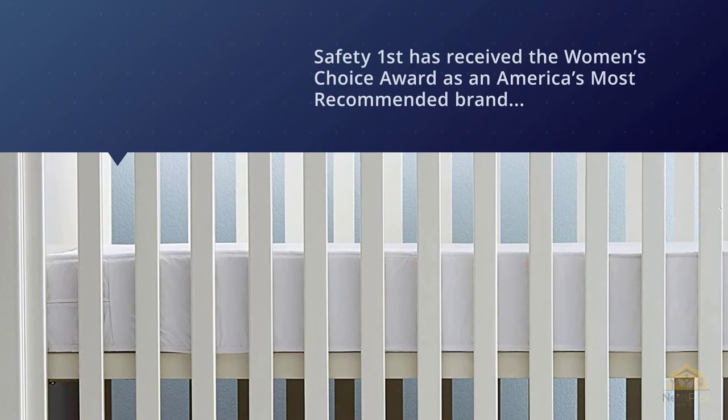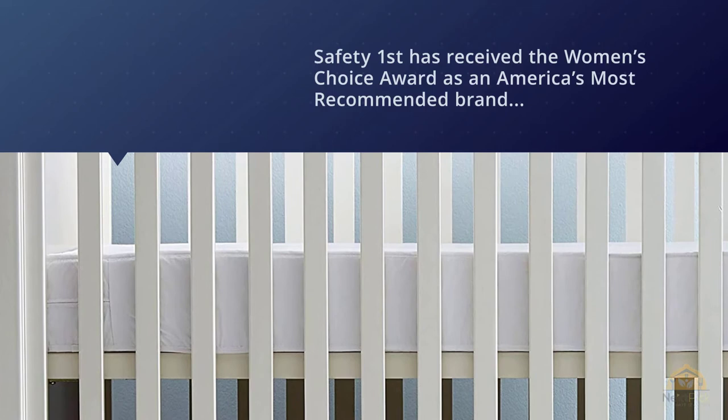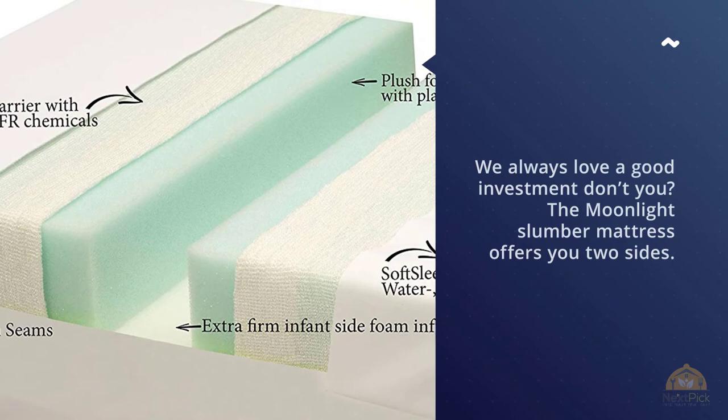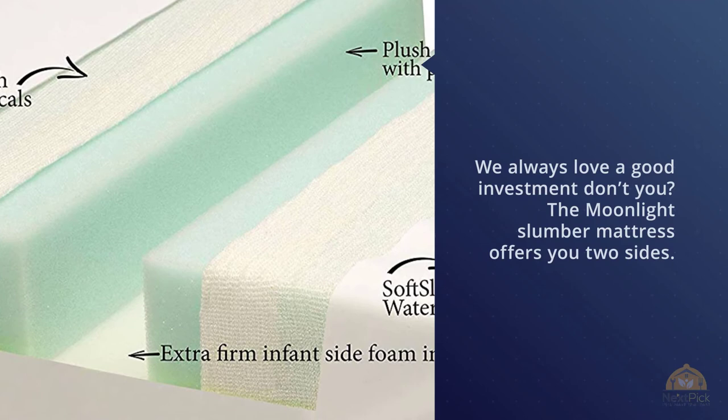Number five: Moonlight Slumber Little Dreamer Dual Sleep Surface Crib Mattress. We always love a good investment, and the Moonlight Slumber mattress offers two sides — one side is firm enough for a newborn, and the other side is softer, making it ideal for your toddler. This is the perfect two-in-one organic, toxic-free mattress.